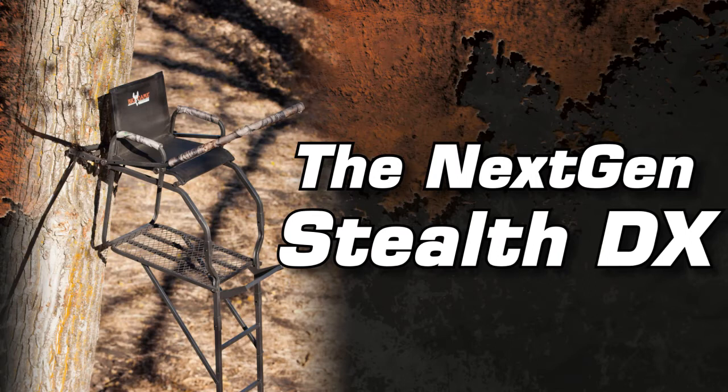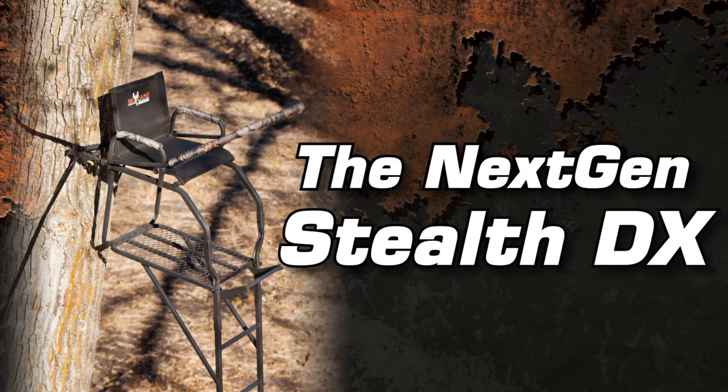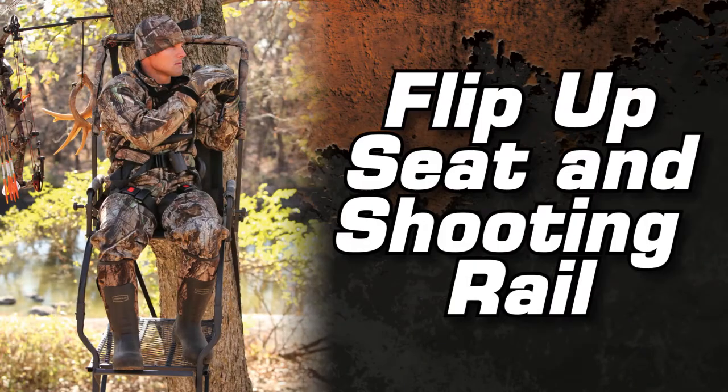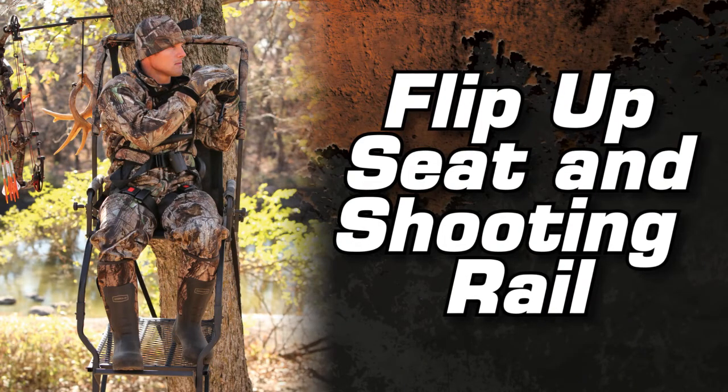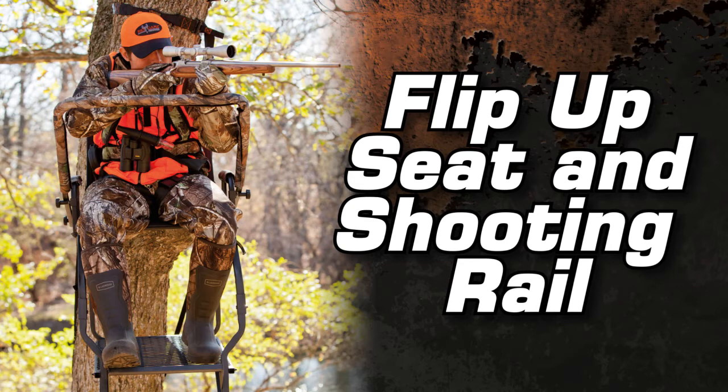The NextGen Stealth DX is a 17 foot ladder stand that offers a full size platform with footrest for added comfort. The FlexTech Seat and footrest silently flip up and out of the way, allowing for full platform use. The adjustable shooting rail can be used to help aid a steady shot, or flip up and out of the way for a completely clear shooting lane.